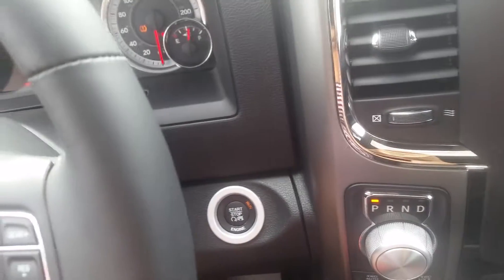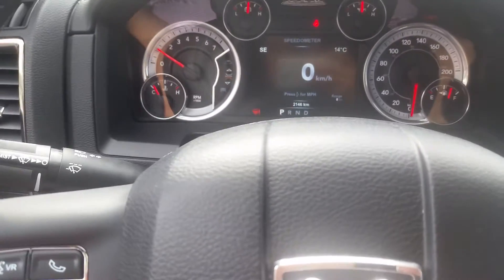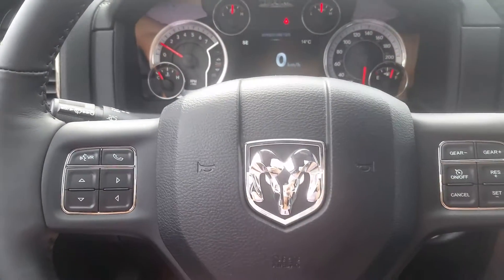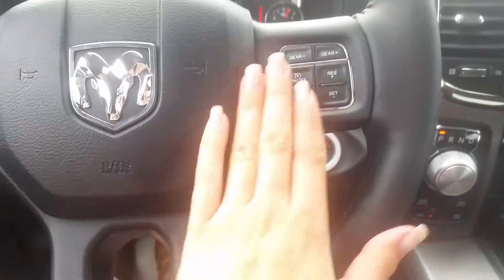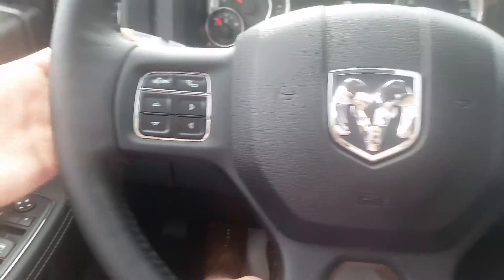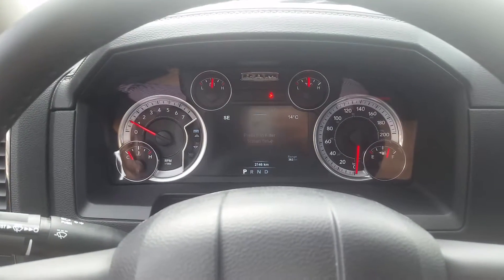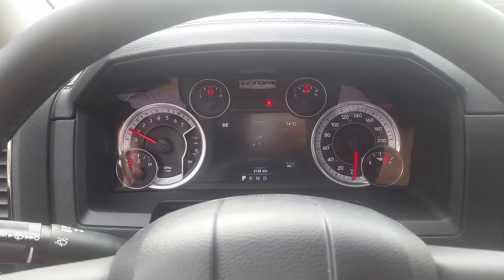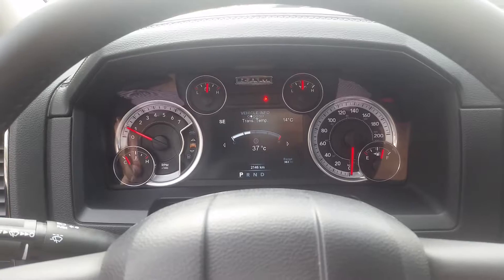Push to start. It also has your Bluetooth options here, cruise control options here, and there are volume controls on the back as well. There's a digital cluster screen that shows you all your different options.